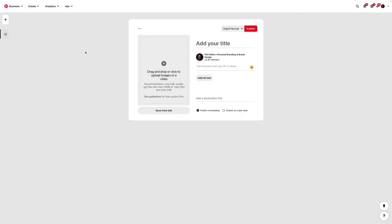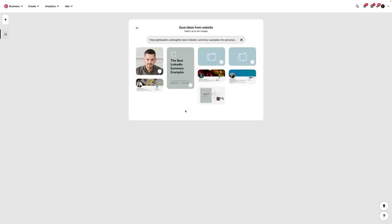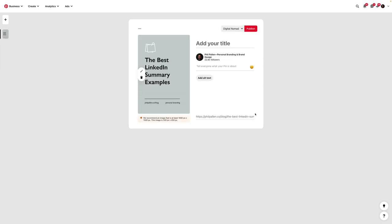Hopping over to Pinterest.com for step number four: creating a new pin. I've clicked 'Create Pin' and it takes me to this screen. Rather than uploading the image directly, I'll use 'Save from Site' — I paste the URL for the blog post we just added that image to. It pulls in all the images from that blog post, and the one I want is right there — the pin — so I click Add.